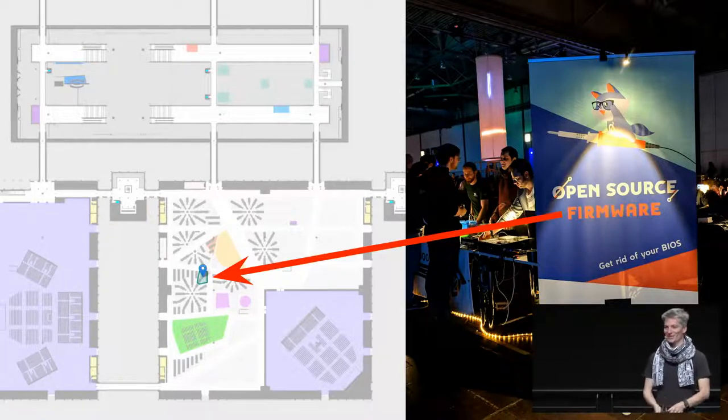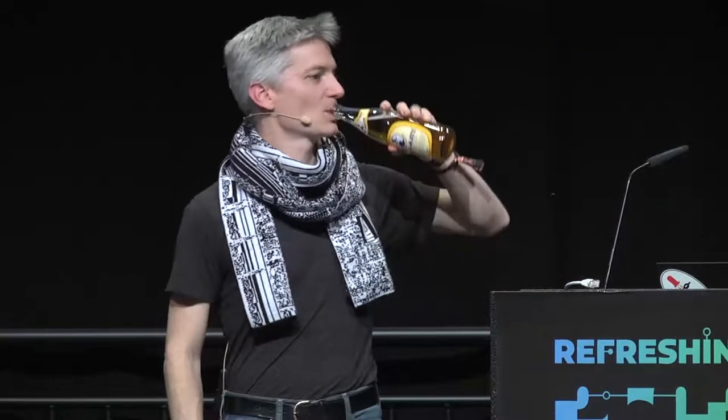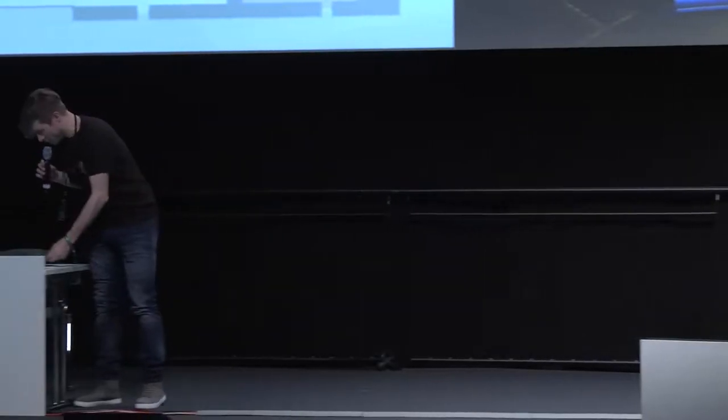Thank you very much for coming. I was very happy to show you my exploit on stage. We have 10 minutes for questions — please go to the microphone.